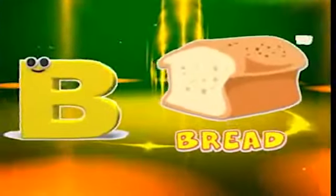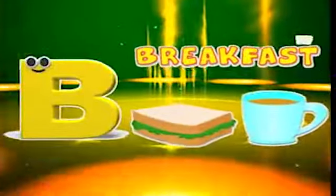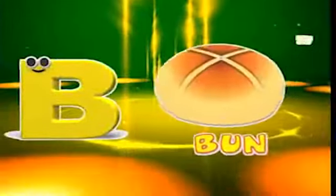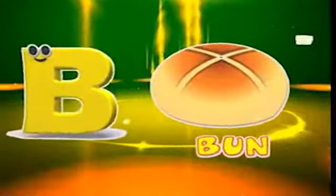B is for birthday, b-b-birthday. B is for bread, b-b-bread. B is for breakfast, b-b-breakfast. B is for bun, b-b-bun.